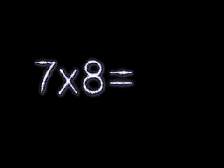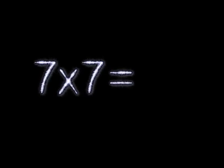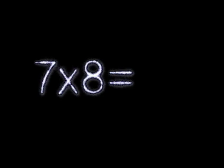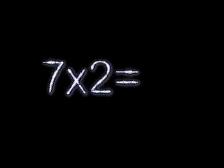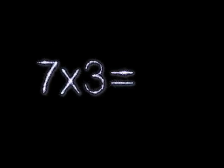7×9 is... 7×2 is... 7×8 is... 7×3 is... 7×7 is... 7×4 is... 7×6 is... 7×5 is... 7×9 is... 7×1 is... 7×8 is... 7×7 is... 7×6 is... 7×4 is... 7×2 is... 7×8 is... 7×4 is.